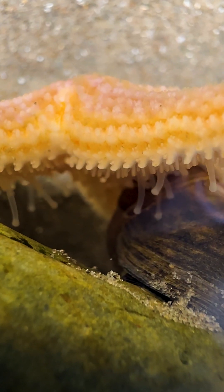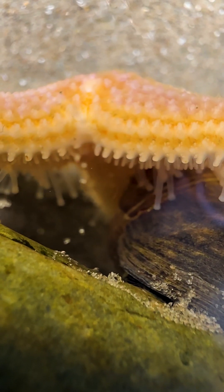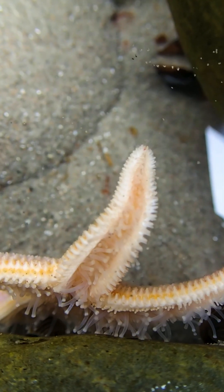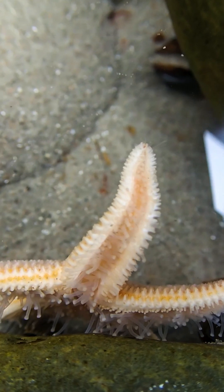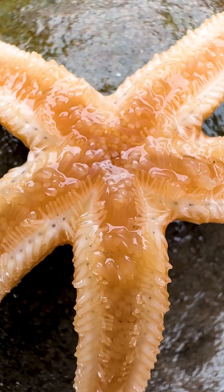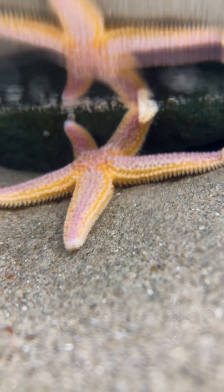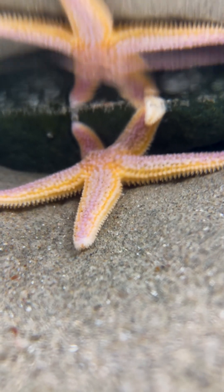See, one thing that sets sea stars apart from other echinoderms is their skeleton. Sea urchins and sand dollars have fused bony plates that make them less mobile. Sea cucumber skeletons have been reduced to microscopic ossicles of calcium carbonate. But sea stars have bony plates that function like flexible joints, so they get both protection and mobility. The tube foot of the sea star is a little miracle, doing multiple jobs in some unexpected ways.